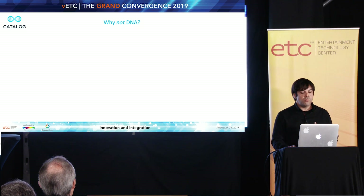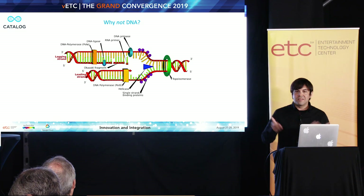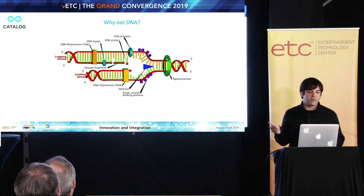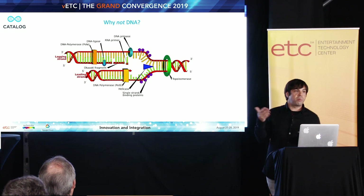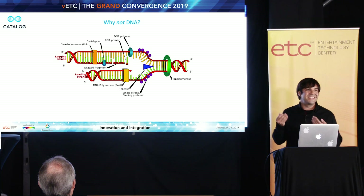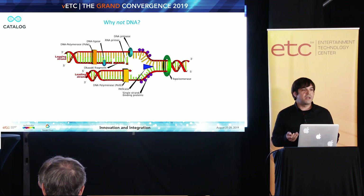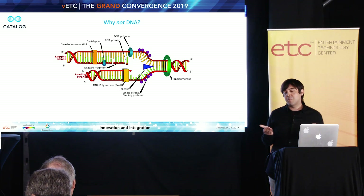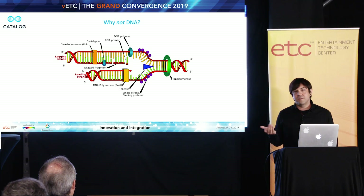Why not DNA? Why wouldn't we use DNA? I'm going to illustrate this with something you can pull up in any textbook. This is a simple illustration of what's happening inside of every cell in your body every time it replicates. As part of that replication process, the DNA itself needs to be replicated. This is something we learned in eighth grade biology. I really recommend looking at some of the cool computer graphics that have been created even just in the last decade or so.